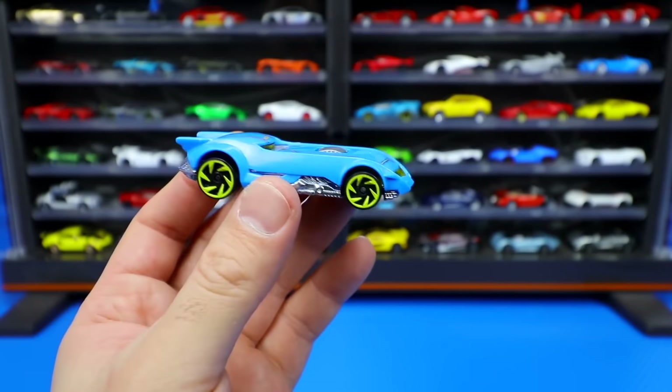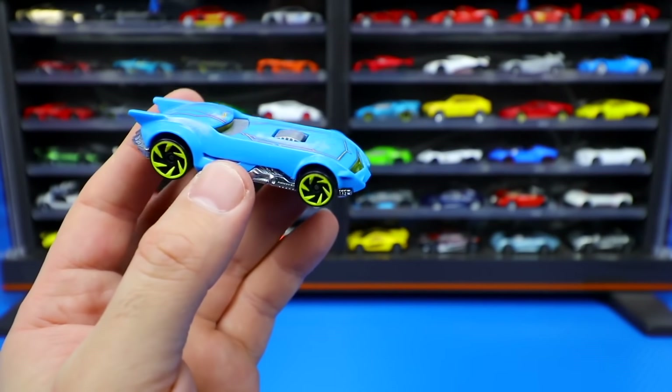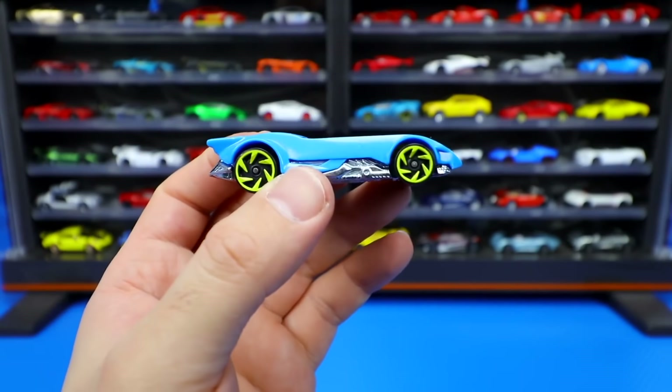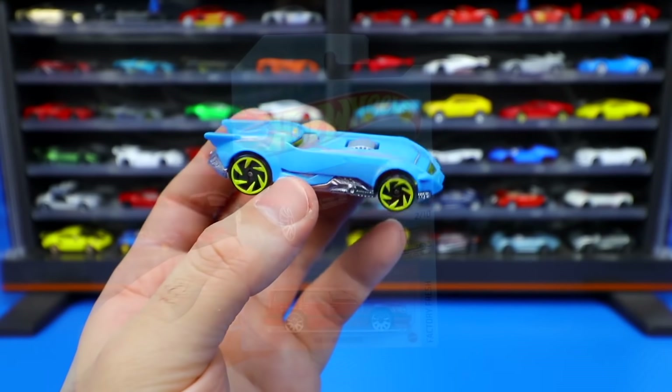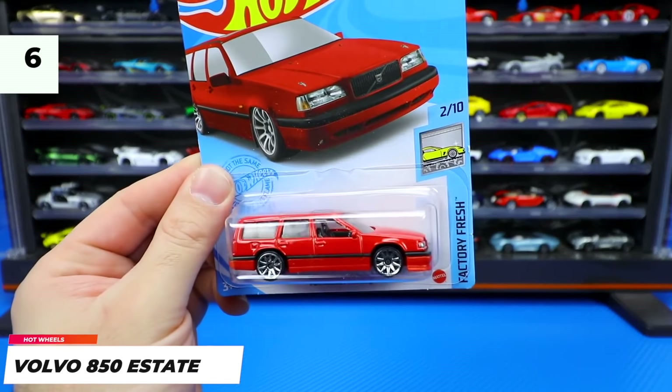I'm pretty sure this one is a recolor — I think we have seen this Batman Batmobile before. All right, we'll move on to our next car. But let me know in the comment section which one you guys like best so far. The Volvo 850 Estate is back in the lineup.